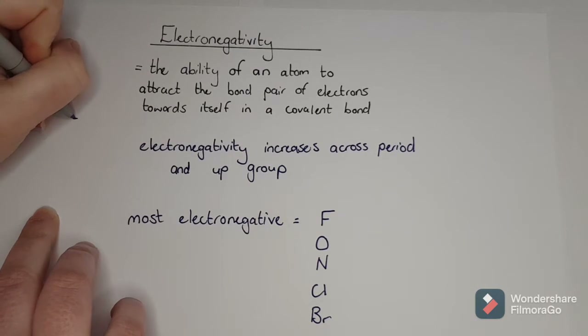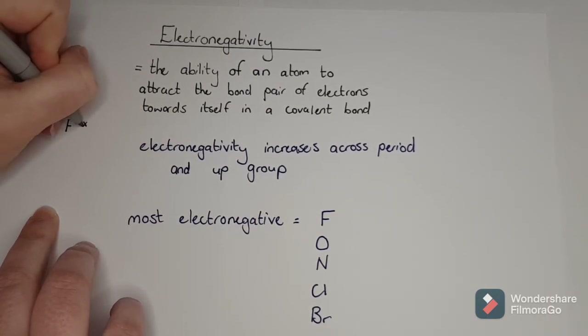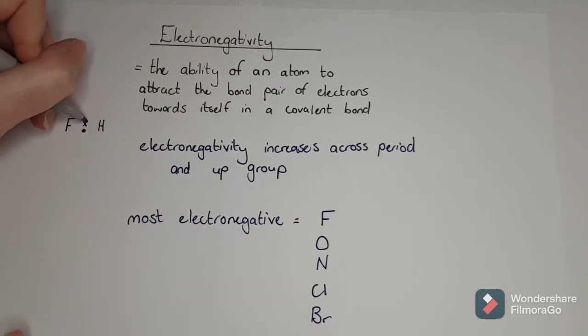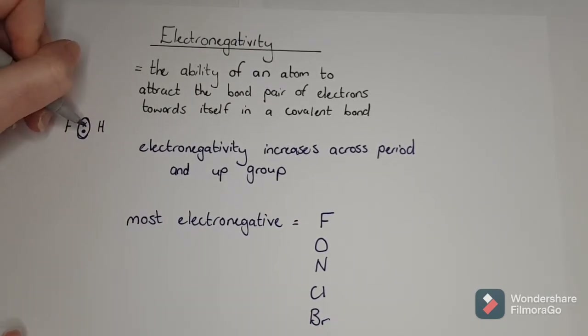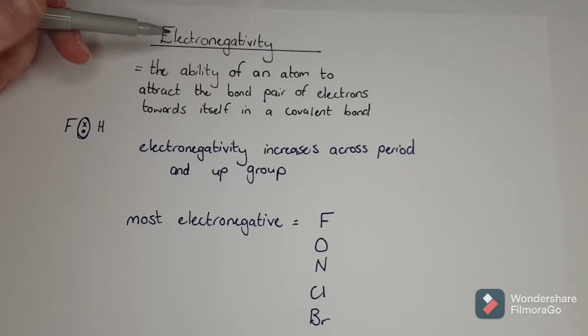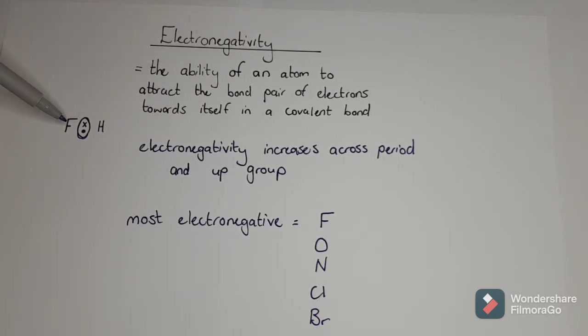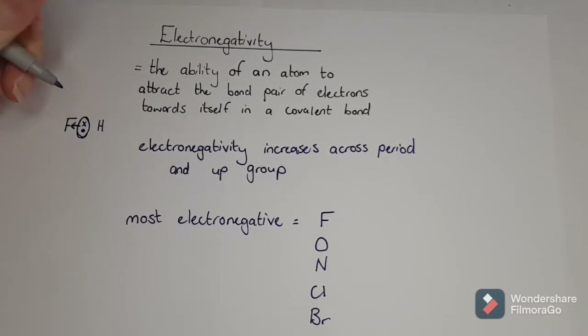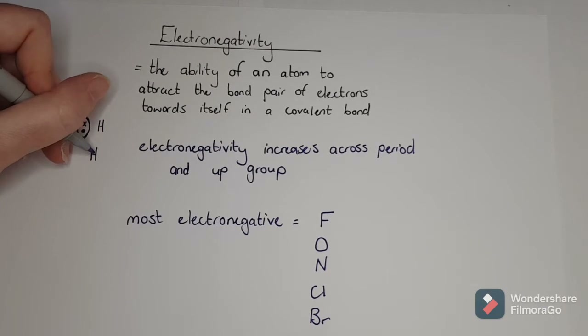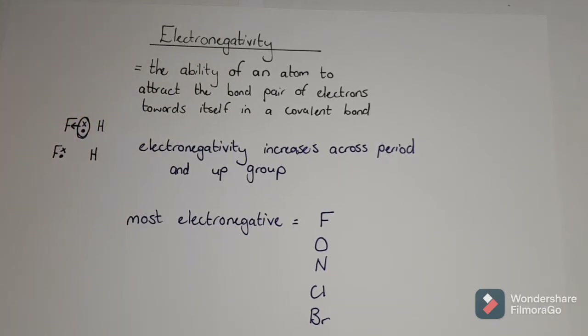So if I had fluorine sharing a bond with hydrogen, this bond pair is not going to sit directly in the middle if there is a difference in electronegativity. If one is super electronegative, like fluorine is, it's going to pull this bond pair towards itself. So it's going to be super close, and the hydrogen is going to be left without that bond pair.